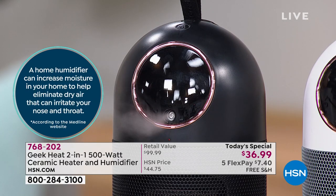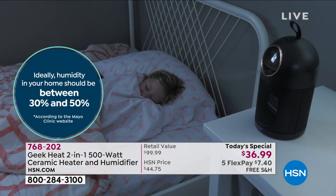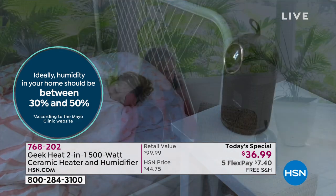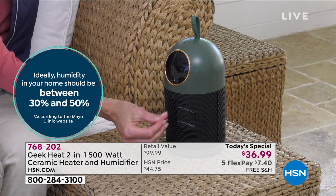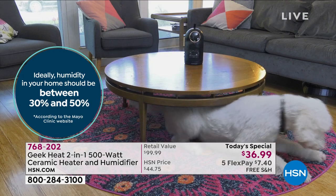A home humidifier can increase moisture in your home to help eliminate dry air that can irritate your nose and throat. From the Mayo Clinic — they did a study, and ideally your humidity in your home should be anywhere between 30 and 50 percent. In the winter, especially for those of you out west, you definitely don't have that.